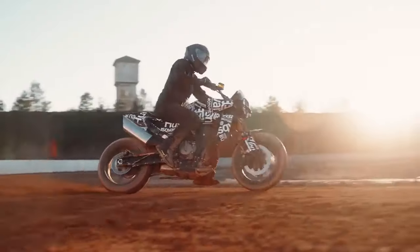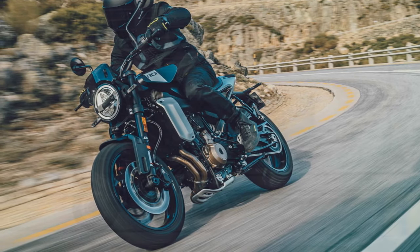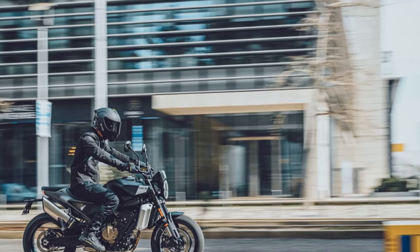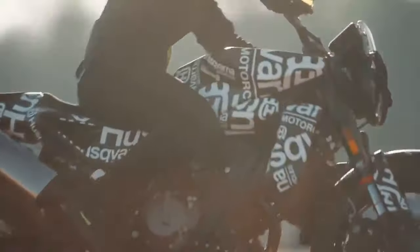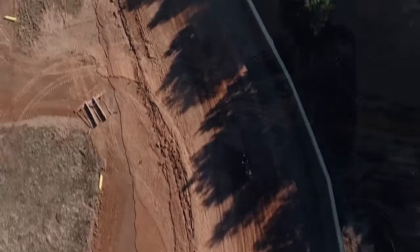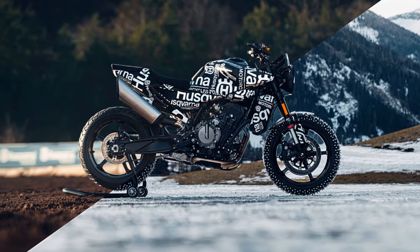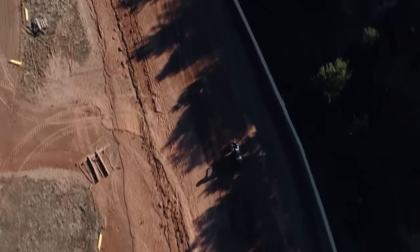Sport mode offers lively throttle response with reduced TC and Supermoto ABS, which doesn't adjust with lean angle. Rain mode provides smooth throttle response, ample TC, and maximum ABS, while Road mode strikes a balance between the two. For enthusiasts seeking advanced electronic control, the dynamic package ($420) introduces an additional mode and allows manual selection from 10 levels of TC, 5 levels of wheelie control, and adjustment of MSR (motor slip regulation). Cruise control ($289) is also an option, requiring installation of a new control pod on the left handlebar, adding a programmable custom shortcut button for convenient control over various aids.